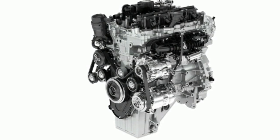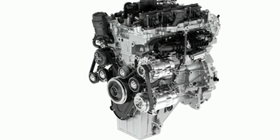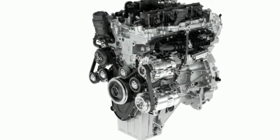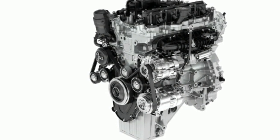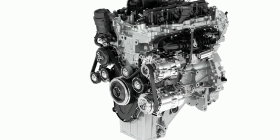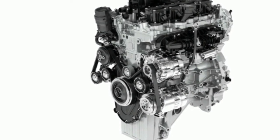JLR says the 286 HP Ingenium four is good for a 6.0-second 0-60 time and a 144 MPH top speed. More power also gets you bigger front and rear bumpers, a gloss black grille, and 20-inch alloy wheels.